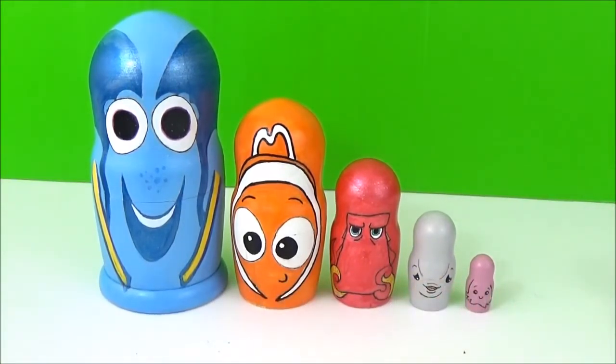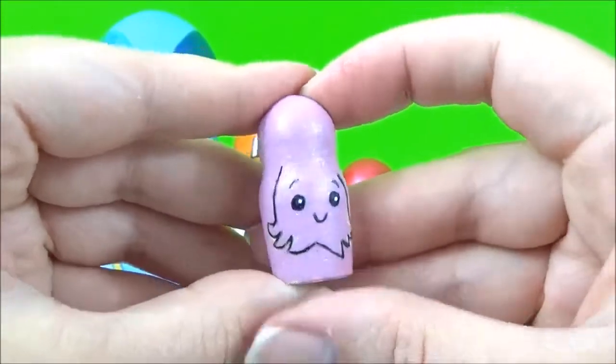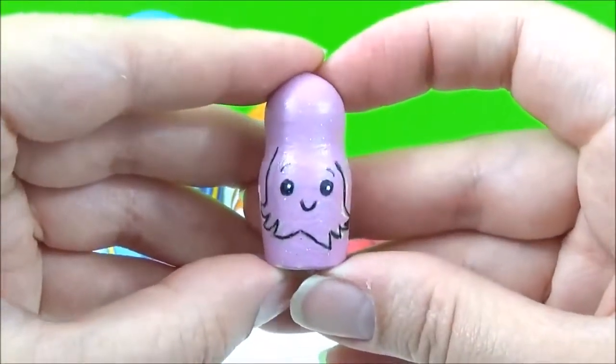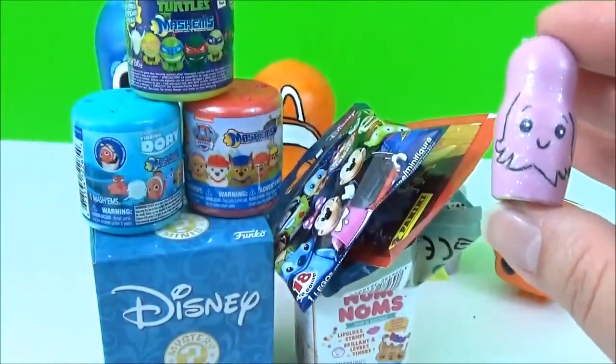I think I'm going to start with the smallest one, which is Pearl. So Pearl's nesting doll does not open, but don't worry Pearl, we've got loads of surprises for you. Wow, check out all these awesome surprises!